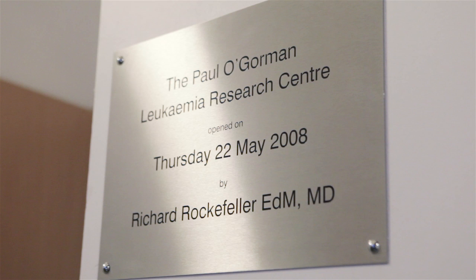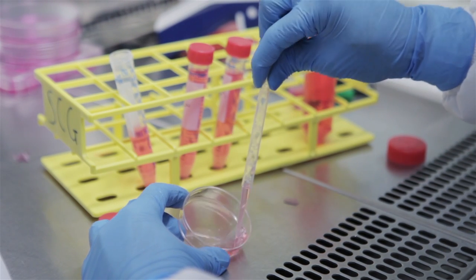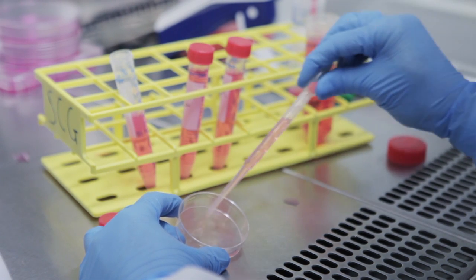Childhood leukaemia is essentially a cancer of the blood cells that live in the bone marrow. There are many different kinds of childhood leukaemia, but they're mainly divided into two main types: acute lymphoblastic leukaemia, known as ALL, and acute myeloid leukaemia, known as AML.